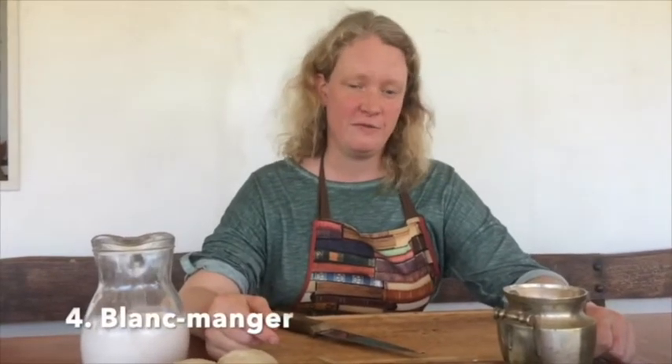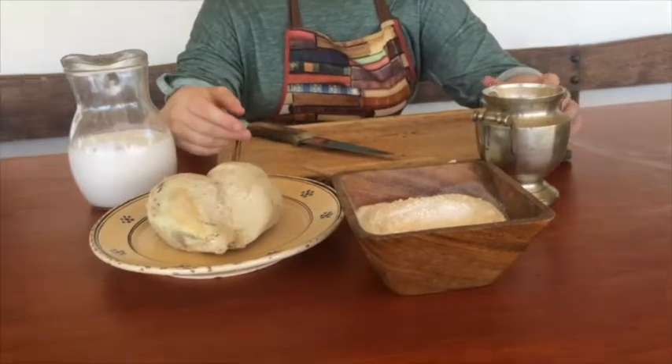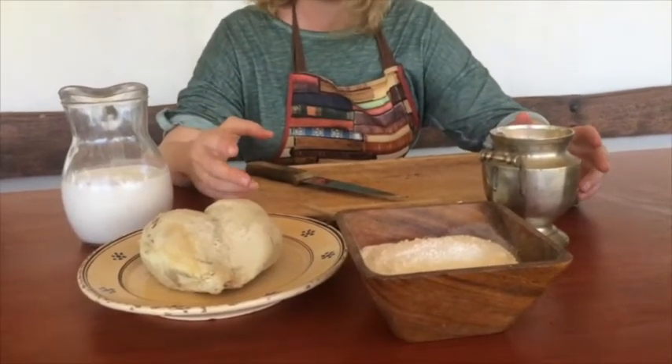Our next dish is the medieval show dish par excellence: Blanc manger, the white food. It's a very fancy food because it combines foods that were rare, exotic and expensive. And the white color of all the ingredients symbolizes that, because anything white was expensive, basically.